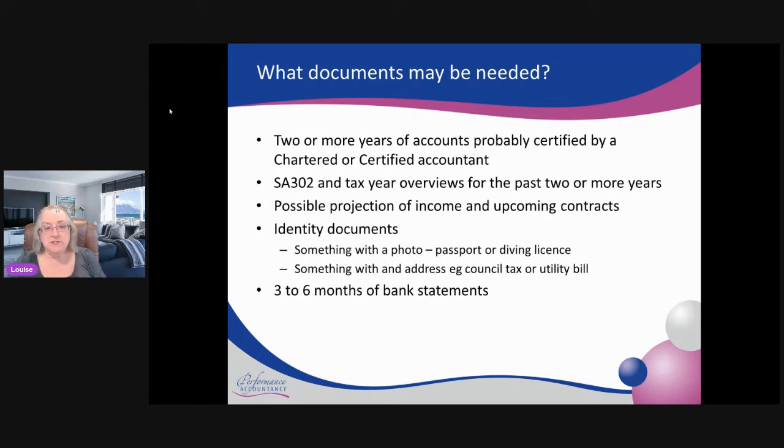They also require some form of identity documents — at least one with a photo and one with your address. With a photo it would be things like a passport or a driving licence, and for an address it's probably a council tax bill or utility bill, plus bank statements. Credit card statements are now not really in vogue, so a lot of the time they won't accept those.